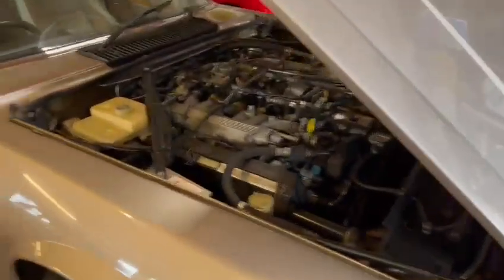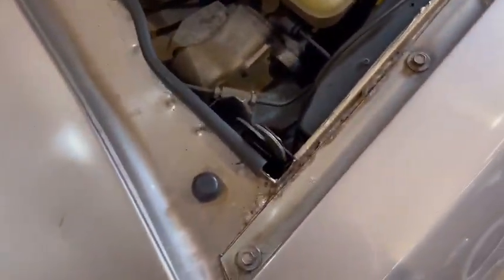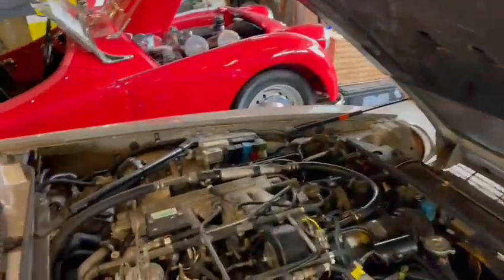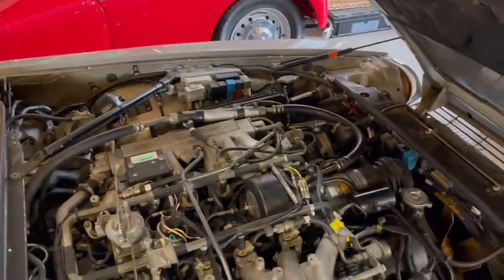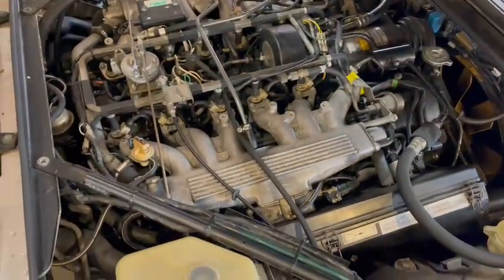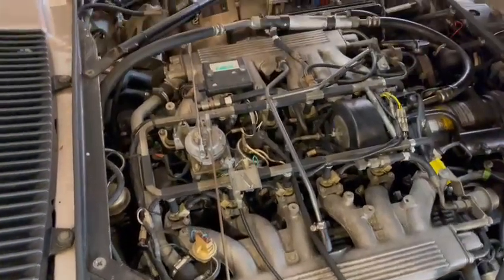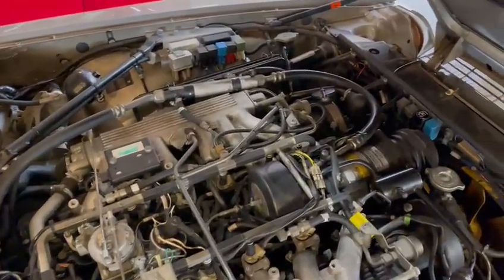I'll pop the bonnet down in a minute for you. Have a look in the rear - fairly straight under the bonnet. Sound deadening is all intact, bonnet lips and edges are good. Engine bay itself all okay - you can't really make these look too pretty, there's stuff absolutely everywhere, but all just as it should be and all presentable.